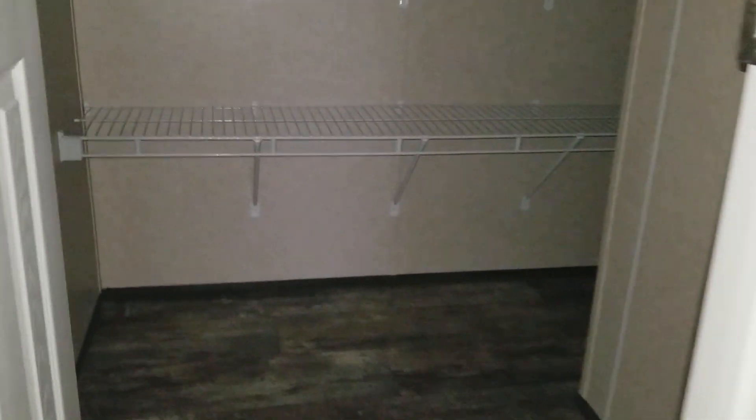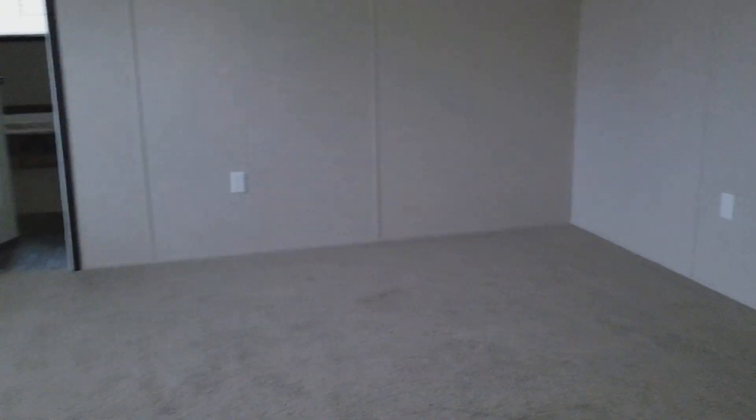Laundry room — you got a big pantry back here too. Your master bedroom is going to be 15 by 13.